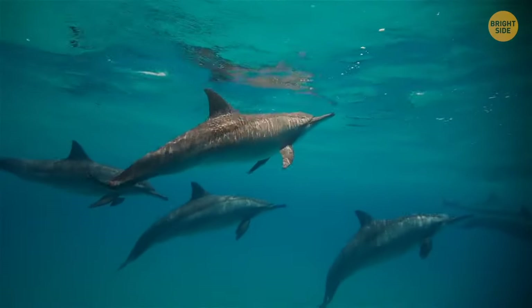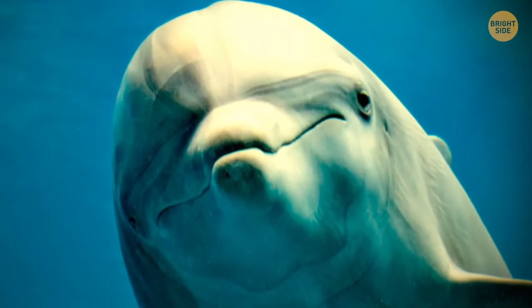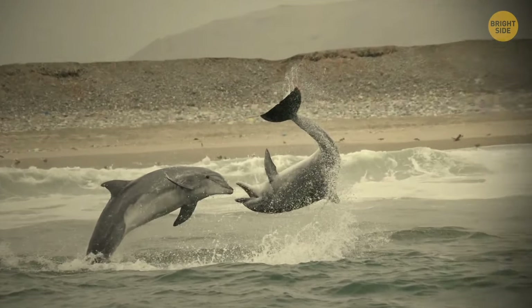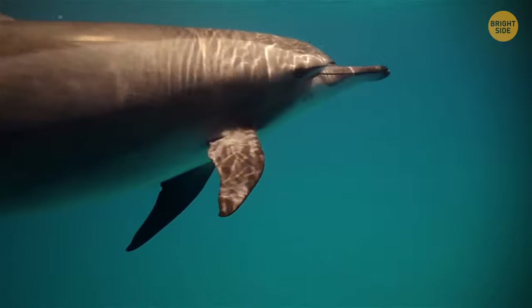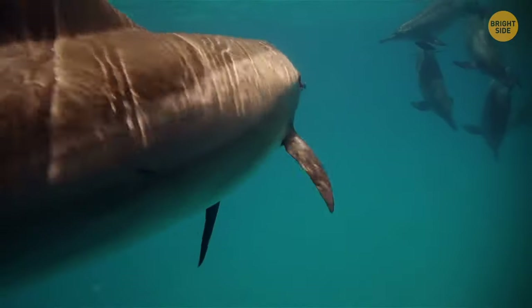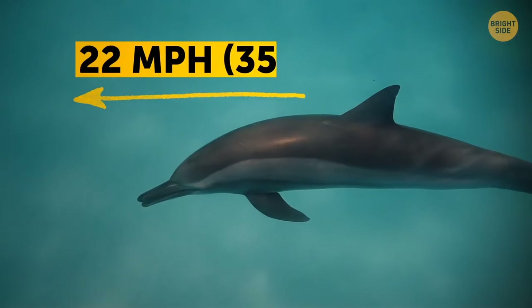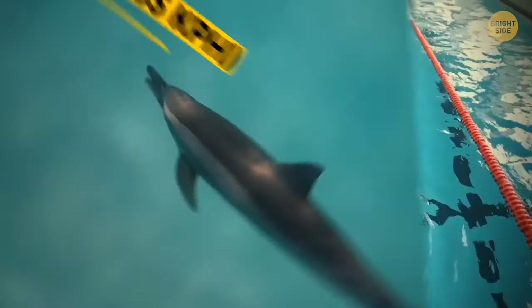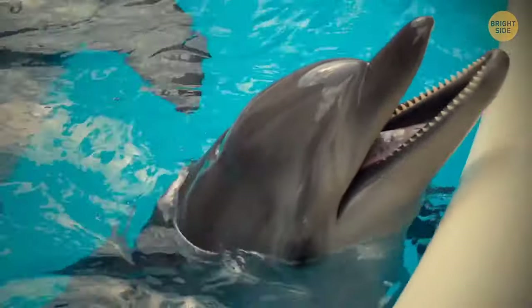Dolphins are the only species on the planet, apart from humans, that can take another creature's life for no logical reason. Males sometimes attack female dolphins or even baby ones, and they don't do it for food. If an angry dolphin chases you, you have no chance of out-swimming it — they can move at 22 miles per hour. The top speed of Olympic swimmer Michael Phelps is only 6 miles per hour, so he can't help you.